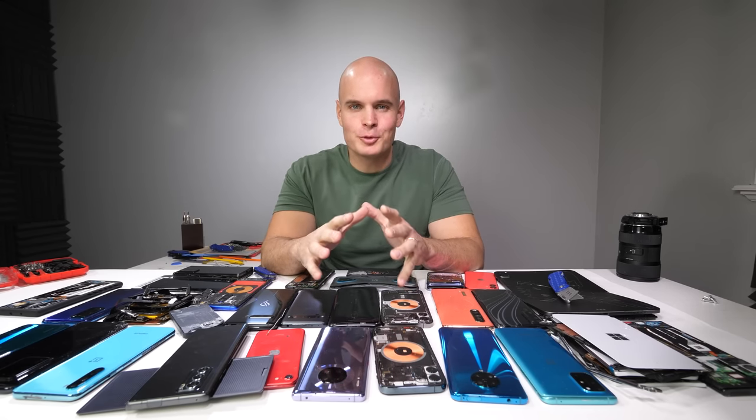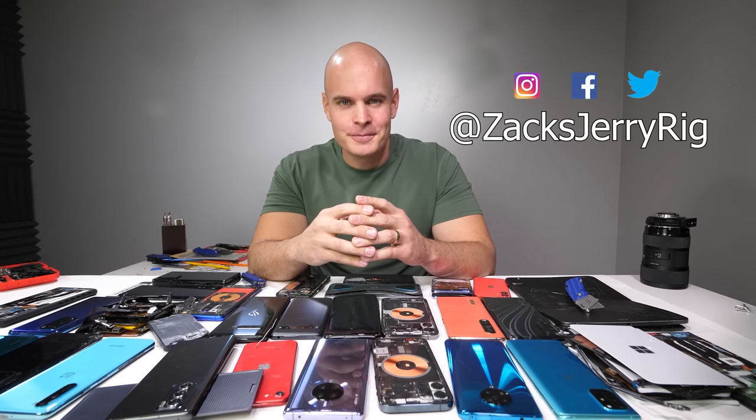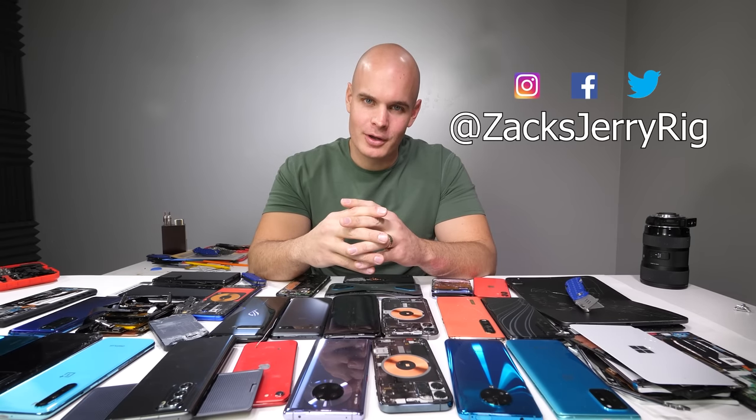And that's it — the Smartphone Durability Awards of 2020. We had some awesome phones this year and I'm excited to see what 2021 will bring us. Hit that subscribe button if you haven't already. As you can see, we have quite a lot of fun around here. Come hang out with me on Instagram and Twitter. Thanks a ton for watching. I'll see you around.